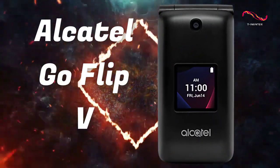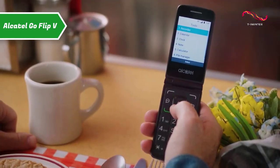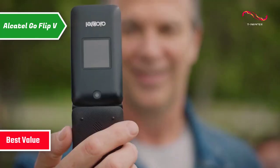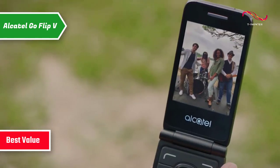Alcatel Go Flip 5. If you're looking for a product that'll deliver the top bang for the buck, we've got the Alcatel Go Flip 5 ready for you and waiting as the best value flip phone available on the market in 2023.